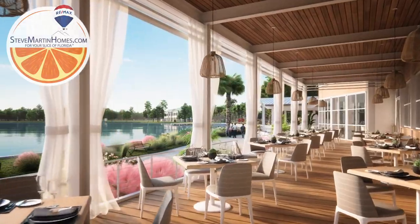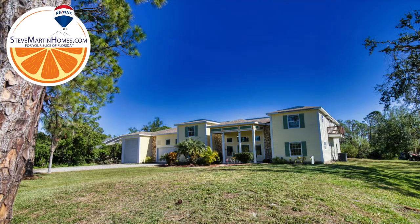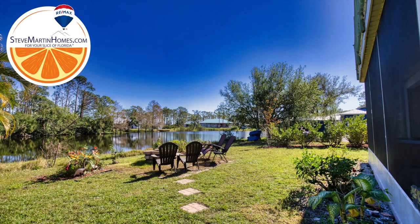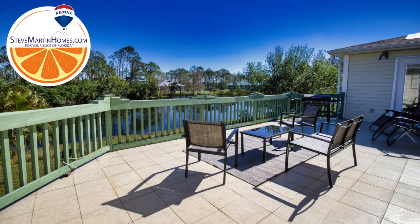Welcome to this beautiful one-owner, 2008 custom-built, 7,700-square-foot home. This unique opportunity in Sarasota County sits on an acre of land that overlooks a scenic pond from several rooms, the screened-in lanai, and the second-floor balcony.